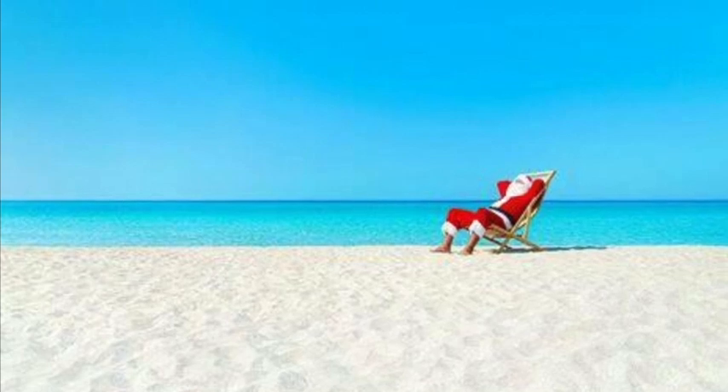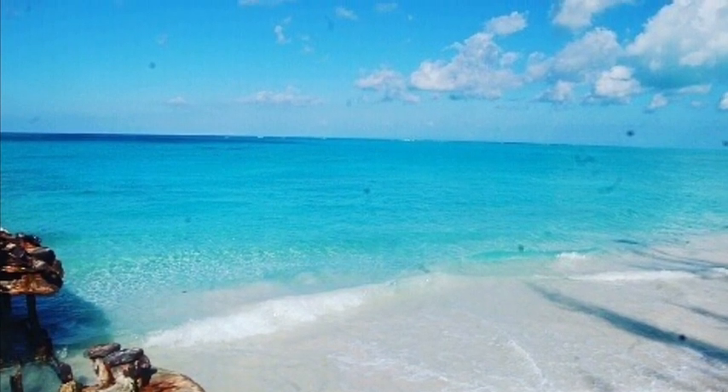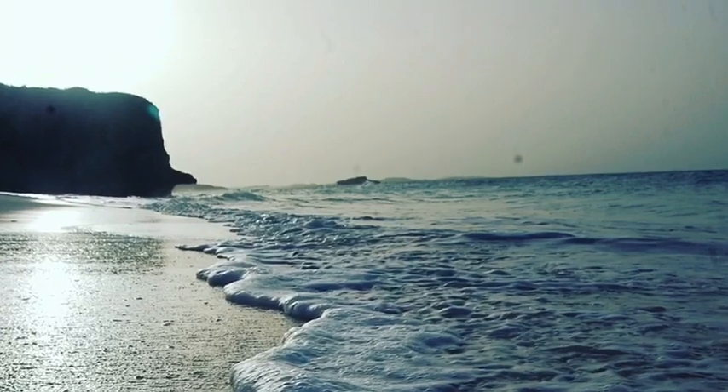The beautiful beaches of Middle Caicos have very good, calm waters. The Kung Bao cave is said to be one of the oldest caves in the Turks and Caicos islands.